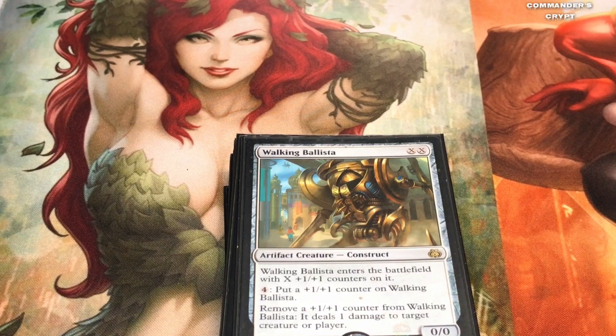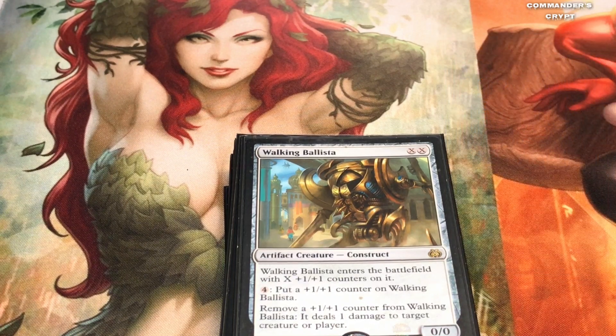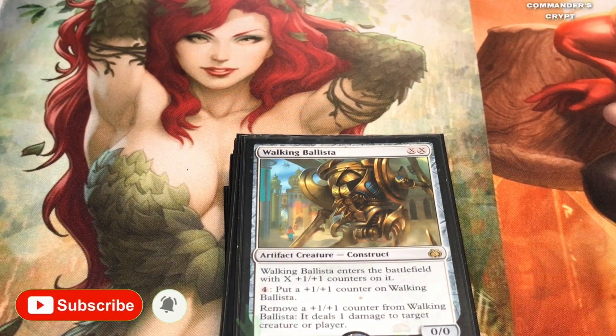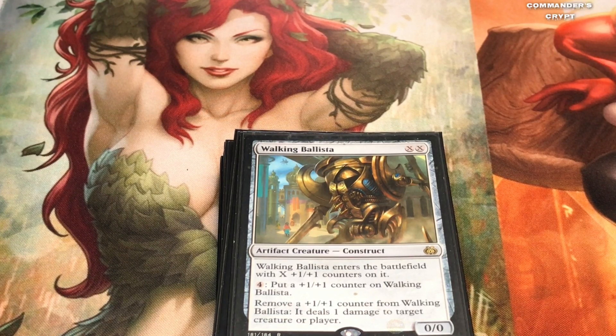Then you can do the Walking Ballista. After you've stored up enough mana with Vedalken Engineer, you cast Walking Ballista for however many thousands you want to put in your pool. It enters the battlefield with X +1/+1 counters on it. Then for one mana, put a +1/+1 counter on Walking Ballista, and you can remove a +1/+1 counter to deal one damage to target creature or player. So that's another combo — keep looping your deck with Kozilek, pump up a huge Walking Ballista, and then have it rain death and destruction on all your opponents.